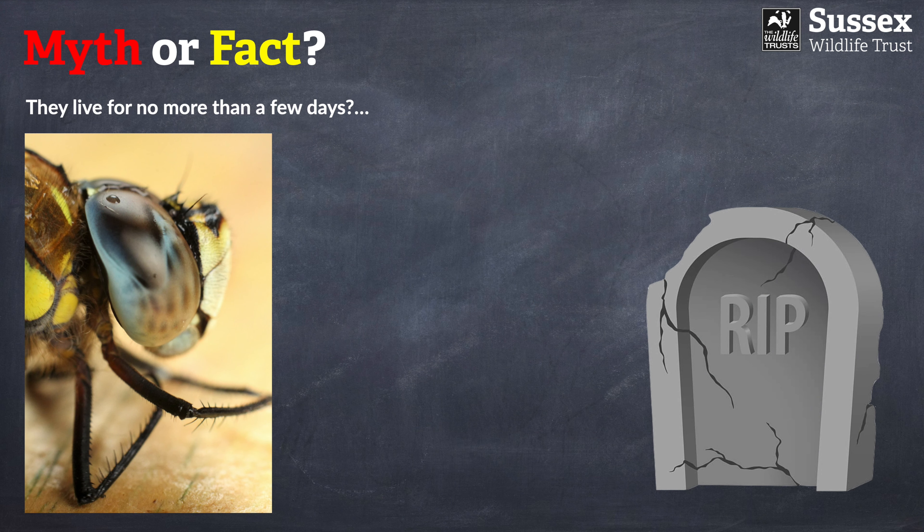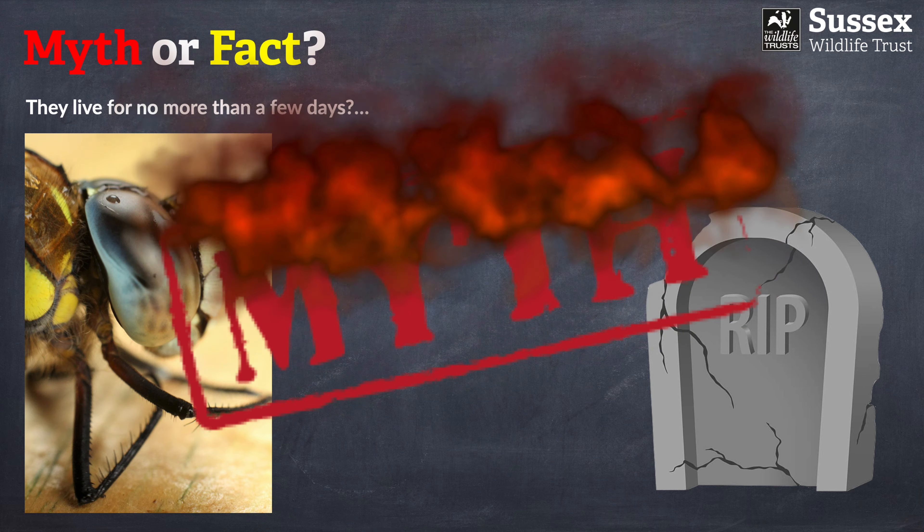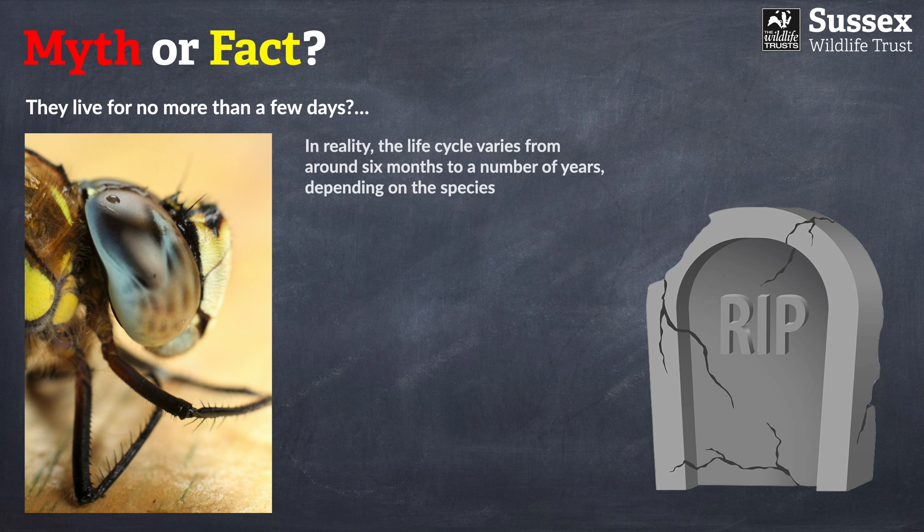Number two: dragonflies live for no more than a few days. Does that sound plausible or implausible? That is in fact a myth. In reality the life cycle varies very substantially — from egg to adult it may last around six months to a number of years, depending on the species.